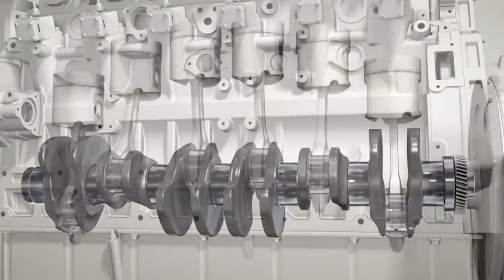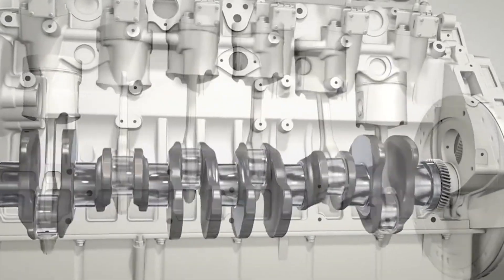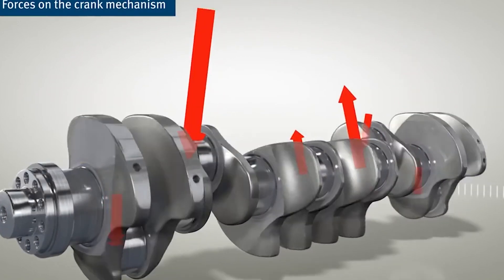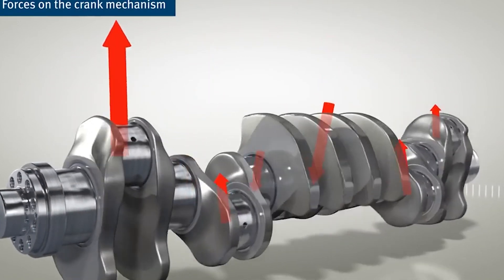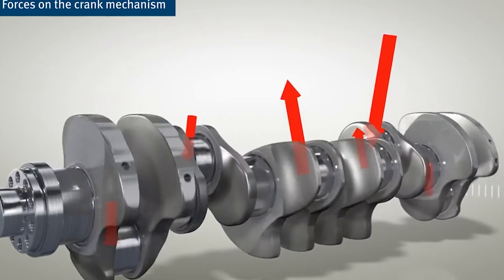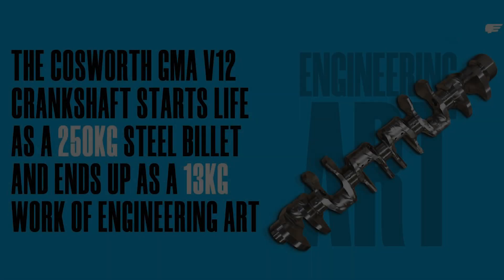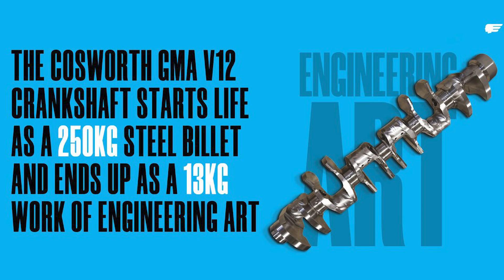Next up was the crankshaft — the heart of the engine's rotating assembly. The crank is subjected to immense forces, and building a light yet strong crank is extremely tough. Cosworth designed the GMA V12's crankshaft to be the lightest V12 crank ever made, again minimizing inertia. And because it's so light, the engine can reach its redline incredibly fast.